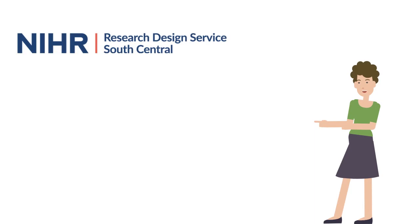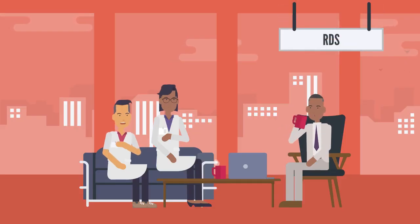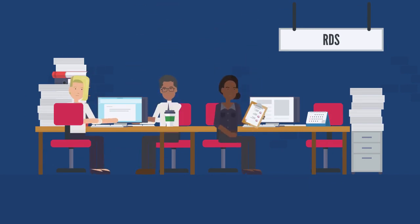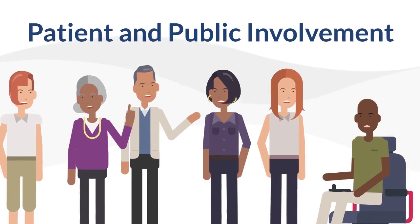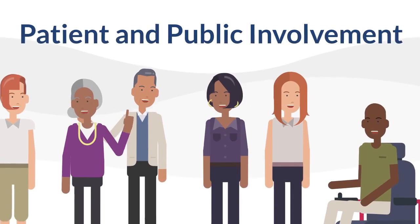A number of different support services exist to help researchers improve the quality of their research and successfully fund and complete their studies. The Research Design Service is another part of the NIHR which can help you design your research and find funding for your project. Each region has its own team of highly experienced researchers, including statisticians, health economists, qualitative researchers and more, who can give guidance through all parts of the research design process. Patient and public involvement is an important part of improving the quality and relevance of clinical research, and most significant studies now have some input from PPI groups in their design before they start.